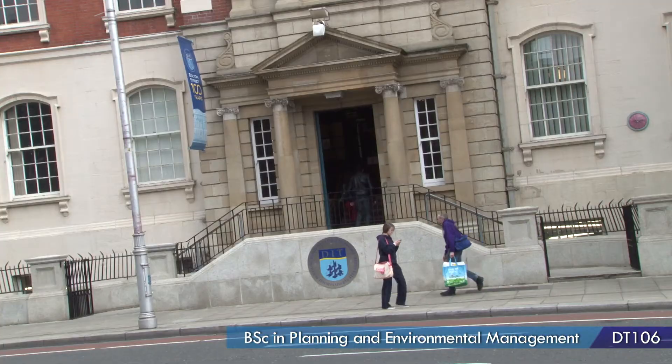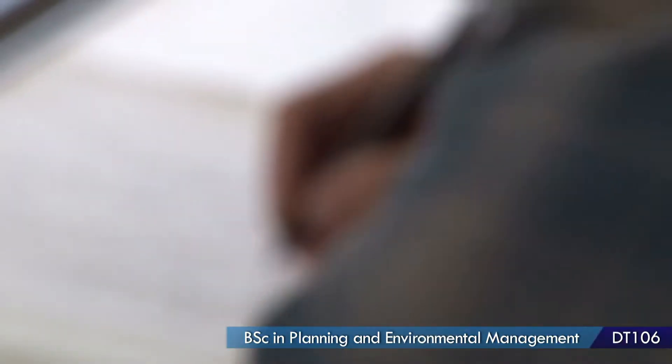The course is an overview of many things including geography, architecture, design, law, and economics, and in first year we get an overview of each of these things. Another great thing about the course is we're not always in lecture halls — we do site visits, we go on field trips, and we do studio work.